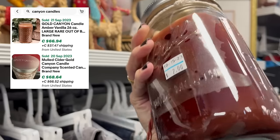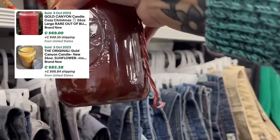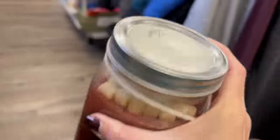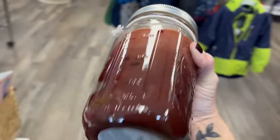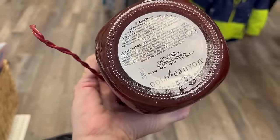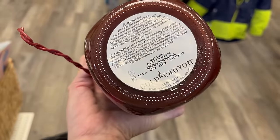Gold Canyon candle for two dollars. I wonder what that smells like — I'm going to put it in my cart and give it a sniff. Two dollars for a handmade candle — I think it's handmade. It's mint cocoa scent. Maybe it's not handmade given the sticker on it. Made in the USA.